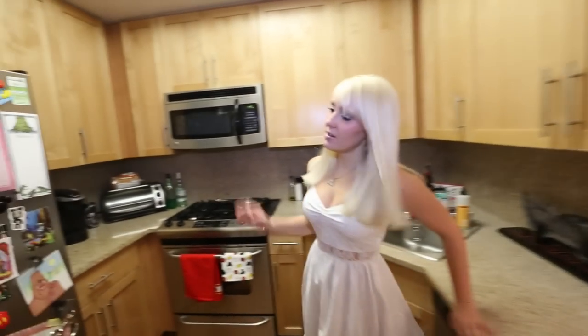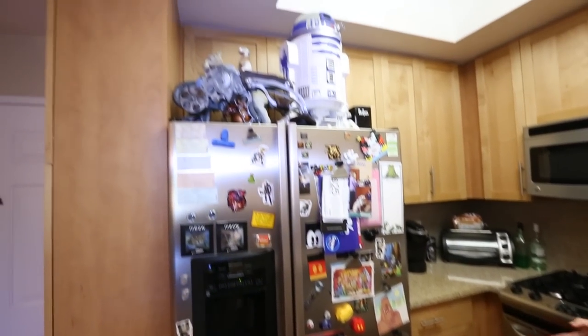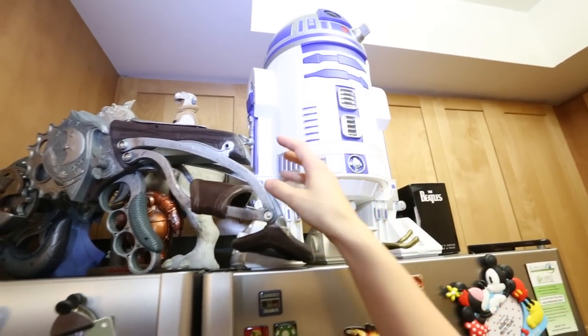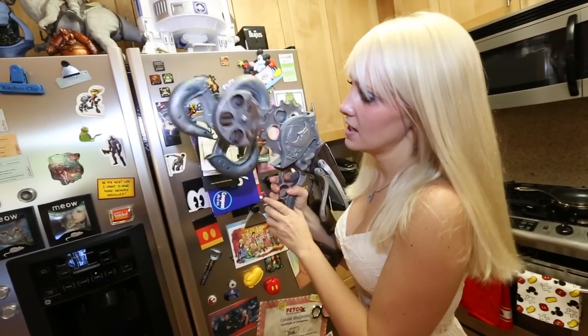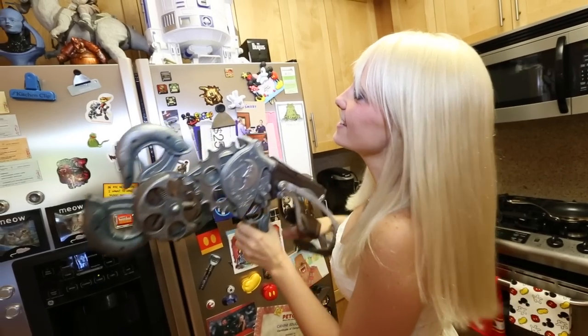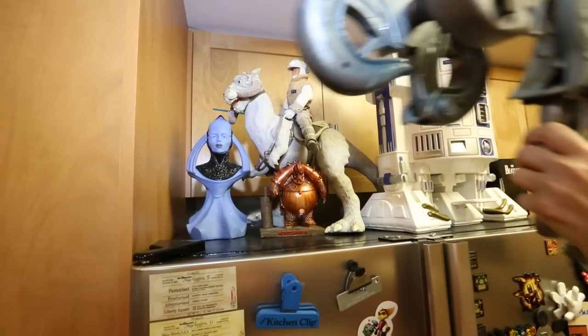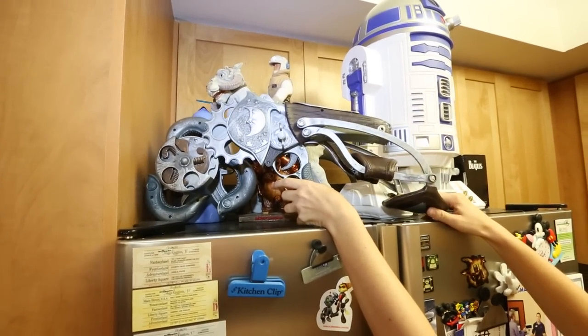It looks like a magnet store threw up all over my fridge, but that's not the cool part. The cool part is this giant R2-D2. Then I've got the Bioshock Infinite Skyhook, which is probably one of my new favorite toys. I also got a Manoushi one from Fifth Element and Luke on a Tauntaun. I need more room to put stuff, so this is where the Skyhook goes for now.